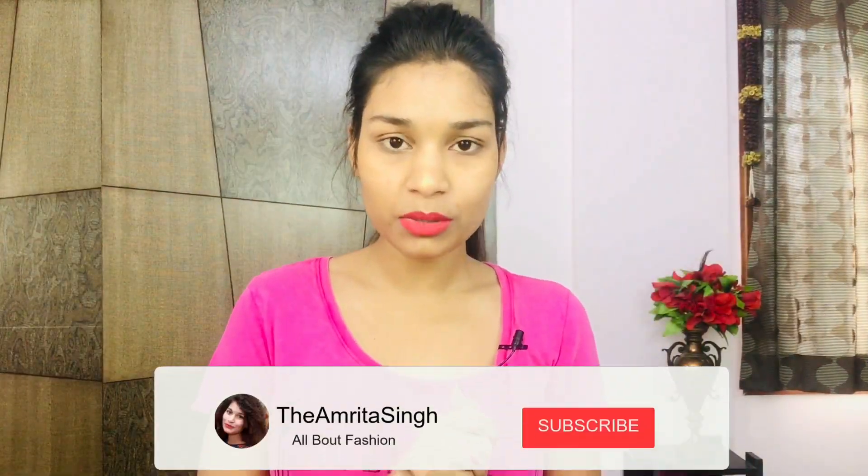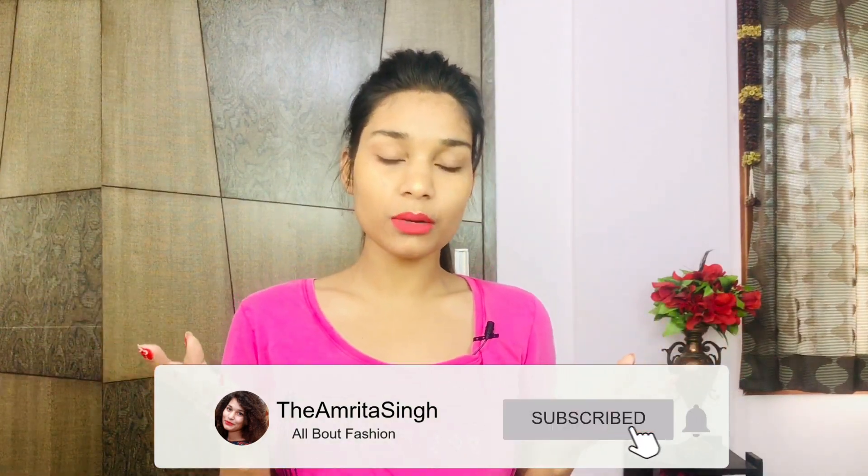Hey guys, I am back! Welcome to my channel. My name is Arvita and my channel is all about fashion, so please consider subscribing if you haven't done it already.